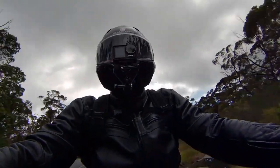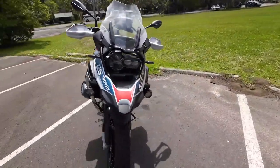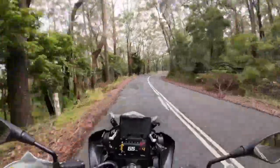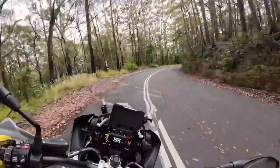It's easy to see why the GS sets the benchmark in the adventure bike market — the granddaddy of adventure bikes. It kicked off the craze back when Charlie and Ewan rode the 1150s in the Long Way Around. And in my opinion, the GS has always stayed ahead of the game in the adventure bike market.